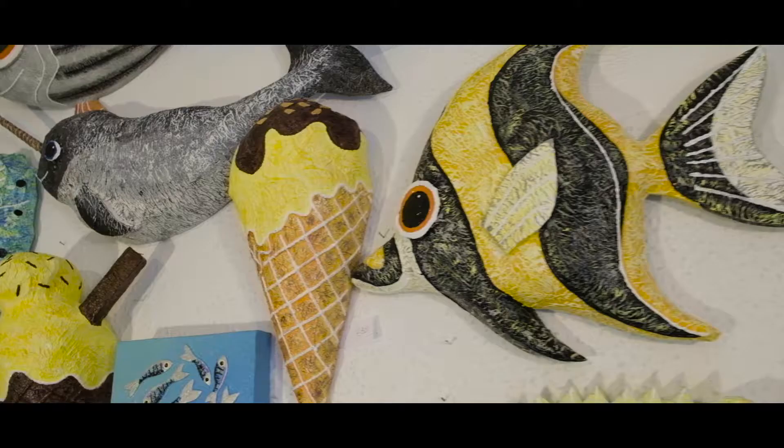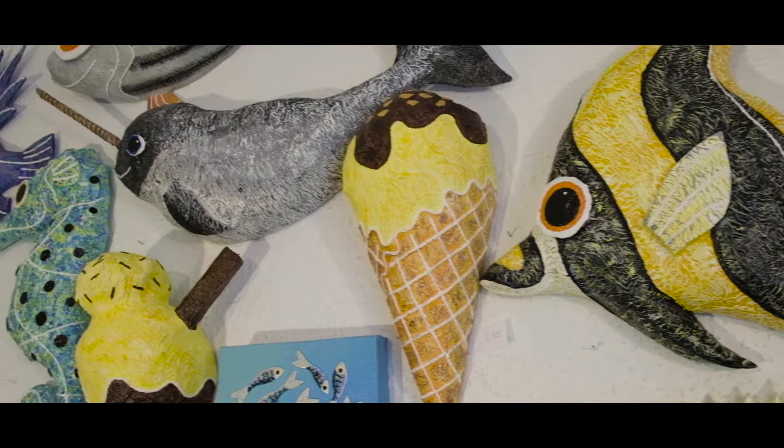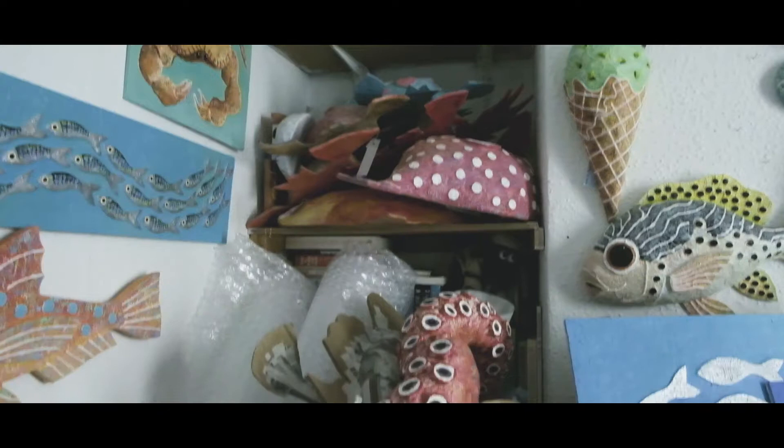So whenever I see a nice, funky, colourful fish, then I've made it. I get permission to make different fish and the weirder the better really. I like everything to be really colourful and cheerful. So yeah, lots of colour.